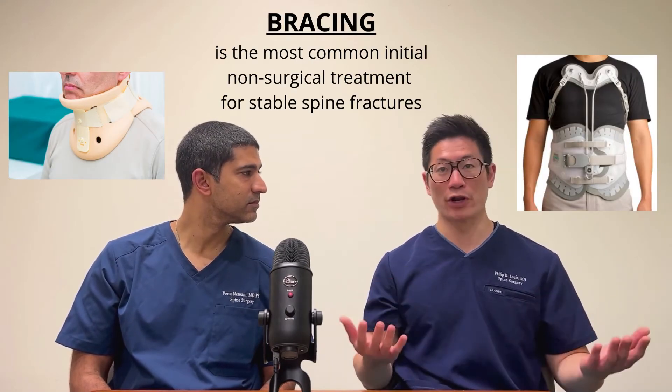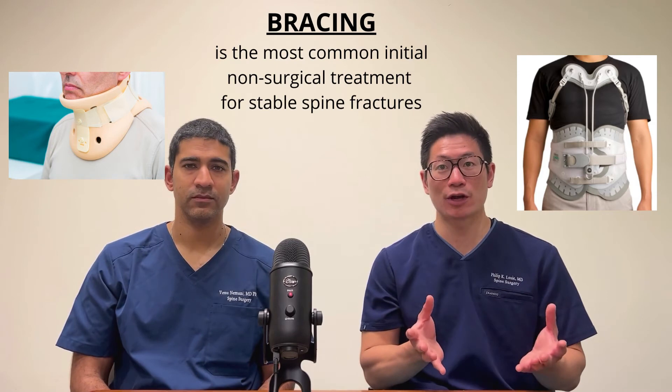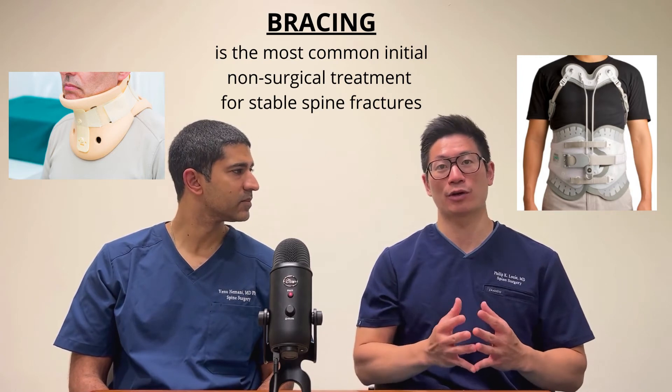How do we treat these stable fractures? Bracing is the first-line treatment — it helps stabilize the region so the fracture is not moving around too much, helps reduce the pain, prevents excessive movement, and hopefully provides some relief as well.